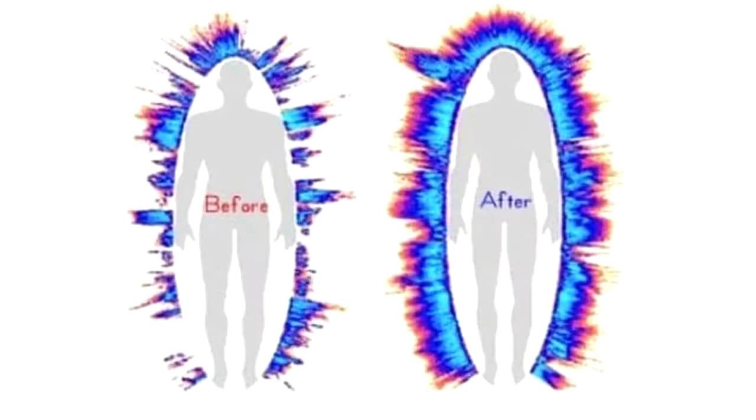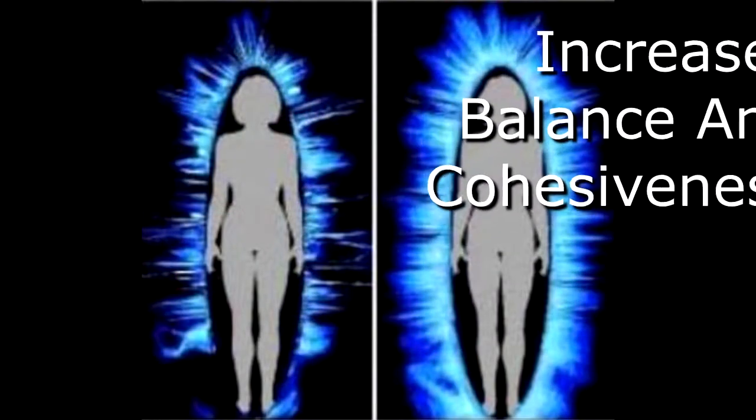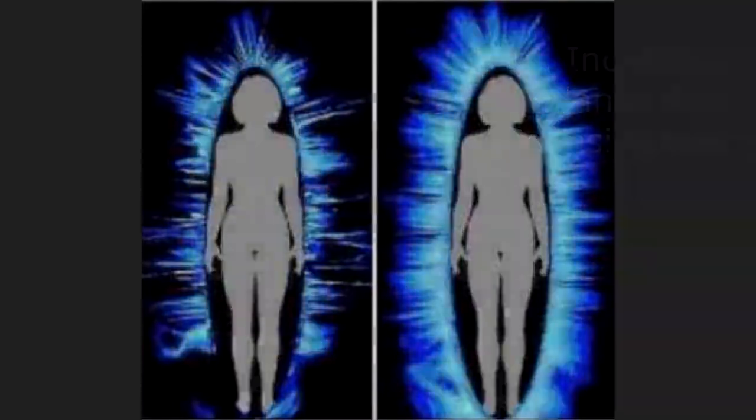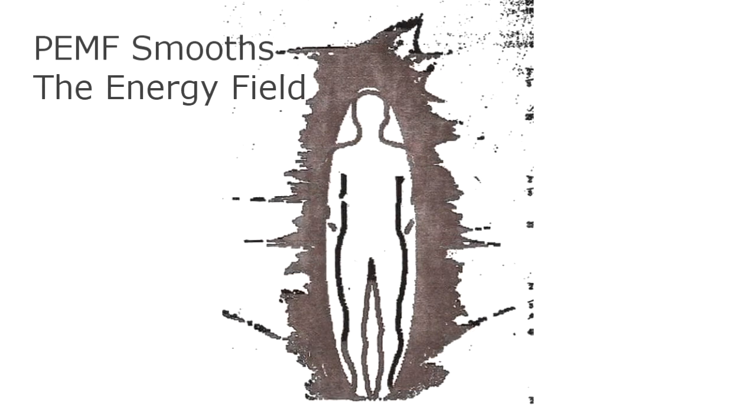Every time, and you can see from these images here, we see an increase in overall vitality — meaning that you can see the glow increases, which is your energy. You can see that it increases the balance and the cohesiveness. And in this image here, you can see what's called fractionated energy fields. That's when there are gaps or tears in the energy field. PMF helps to smooth all that out as well.